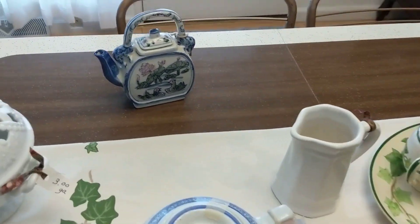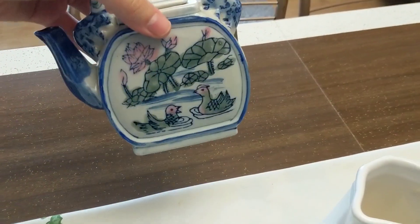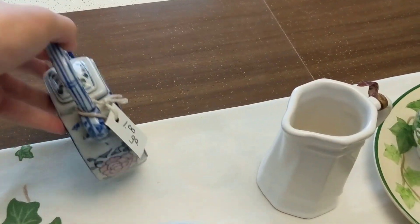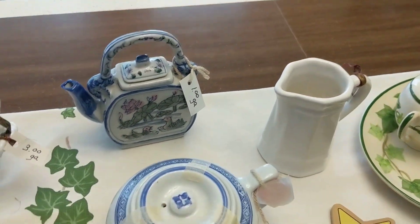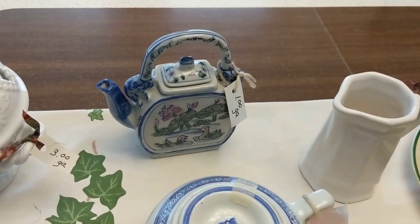Over here we have a really cool teapot. I love the oriental coloring and everything — it was a dollar and not marked on the bottom. It'll go in the booth; I think I could probably get maybe eight, nine, or ten dollars out of it.